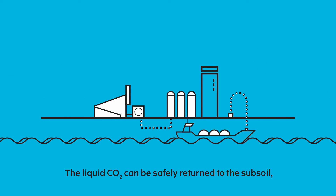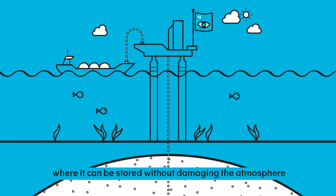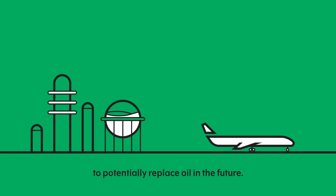The liquid CO2 can be safely returned to the subsoil where it can be stored without damaging the atmosphere. It will also be possible to use liquid CO2 to produce items such as synthetic fuels — Power2X — to potentially replace oil in the future.